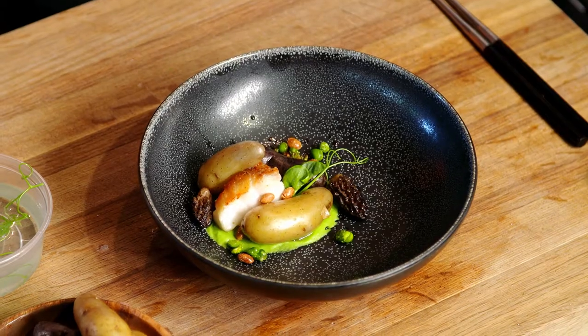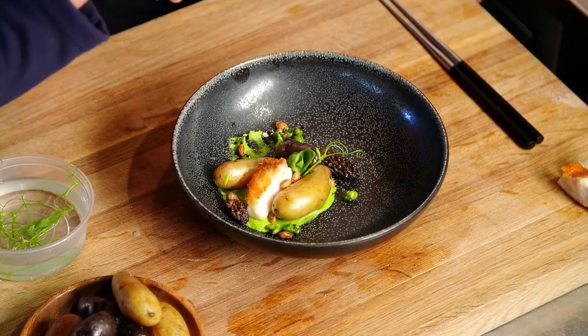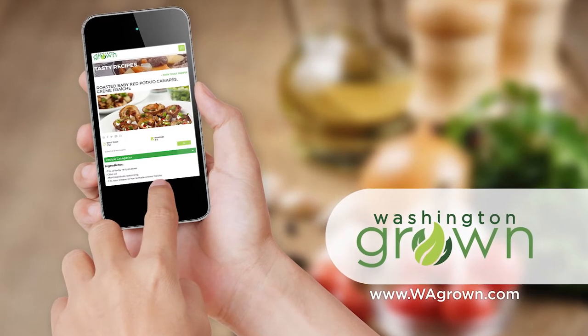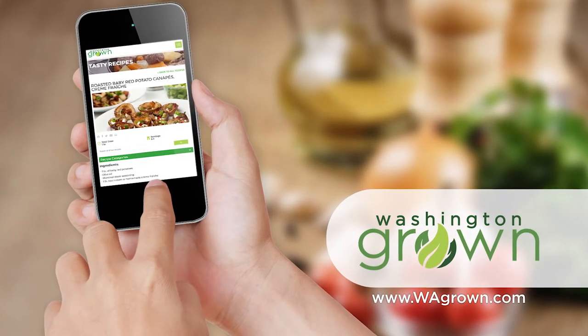And one thing we have to say before we eat is hold it like this and go, Itadakimasu. It means itadaku — to receive — and masu is a polite way to say it. Just saying thank you for being able to receive these things. The potatoes are delicious. The pea puree is amazing. You taste the potato, you taste the fish, you taste the peas — it's all delicious on its own and delicious together. To get the recipe for Adana's springtime dish with fingerling potatoes, head over to wagrown.com.